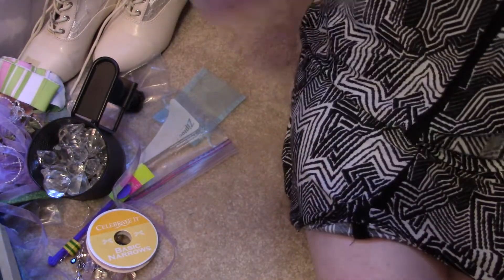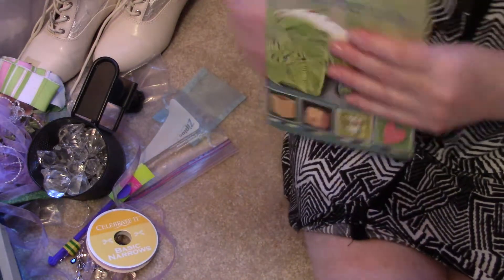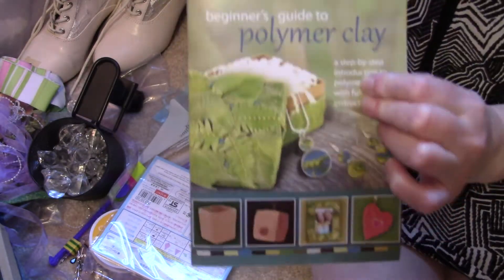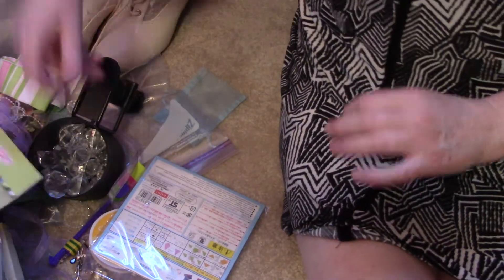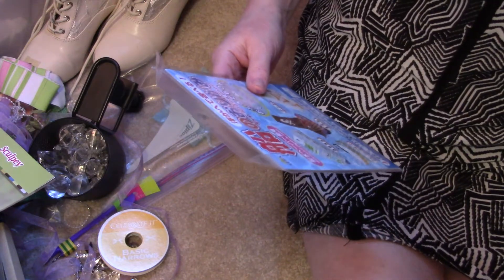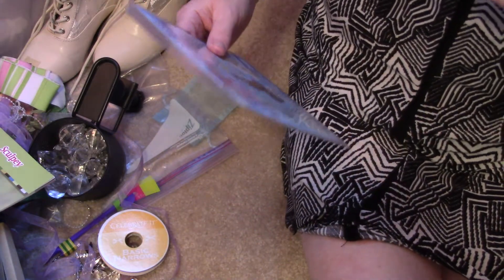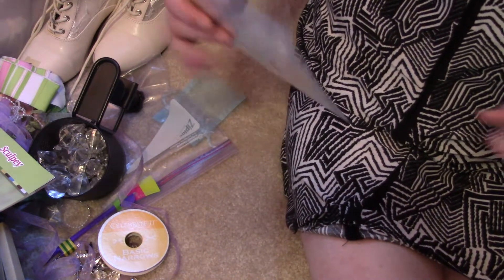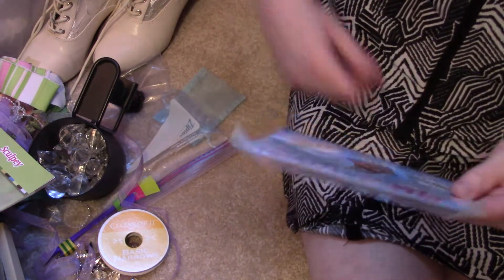I got a guide to polymer clay because I want to start doing some clay work. I have loads and loads of molds and a little bit of clay — not a lot, but some — so I want to start working on that.